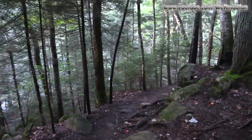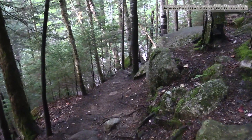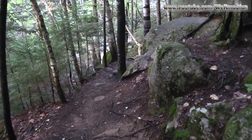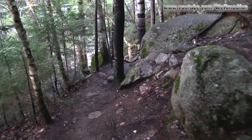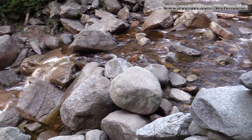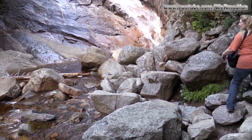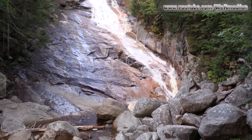I can hear water falling and the trail is working its way down. Being someone who's never been here before, I'm going to say we're just about there. We came down and found some water — and it's Ripley Falls.